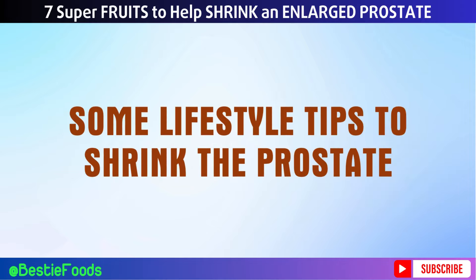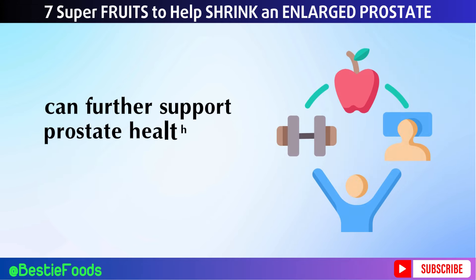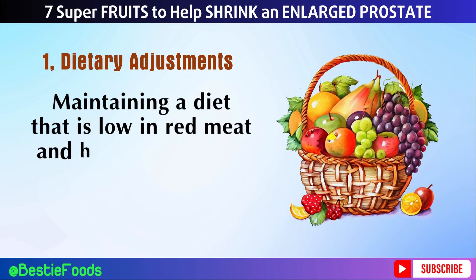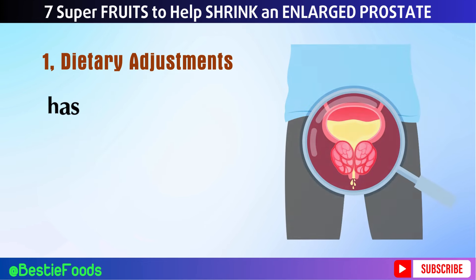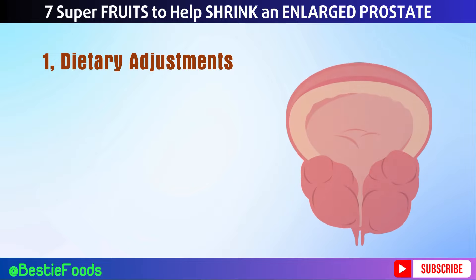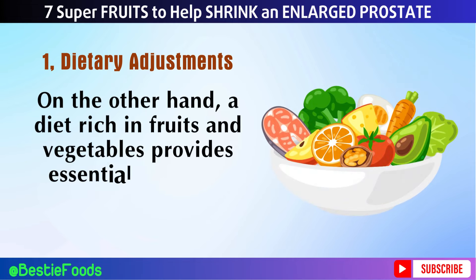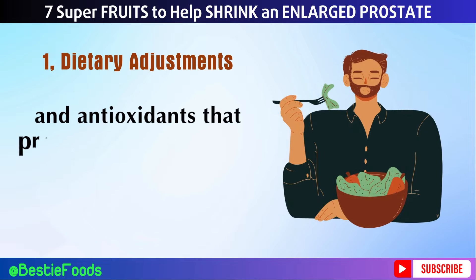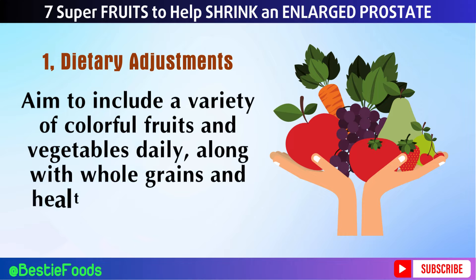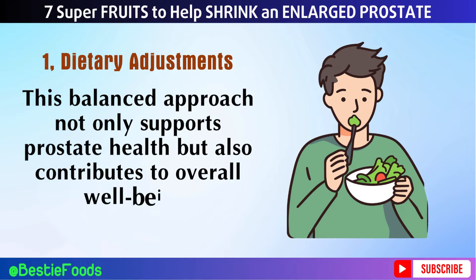Some Lifestyle Tips to Shrink the Prostate. In addition to incorporating superfruits into your diet, adopting certain lifestyle habits can further support prostate health. Number 1: Dietary Adjustments. Maintaining a diet low in red meat and high in fruits and vegetables has been associated with a reduced risk of prostate enlargement and prostate cancer. Red meat consumption, especially processed meats, has been linked to increased inflammation and higher incidence of prostate issues. Aim to include a variety of colorful fruits and vegetables daily, along with whole grains and healthy fats like those found in nuts and seeds.